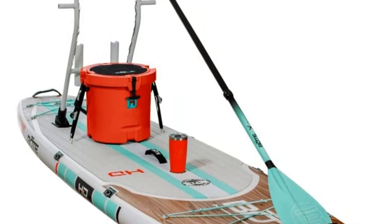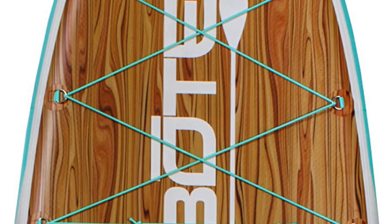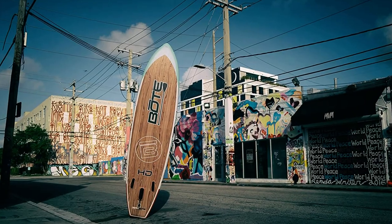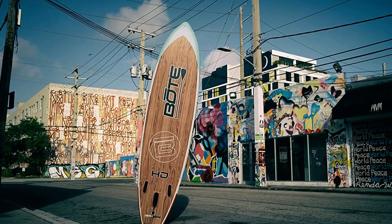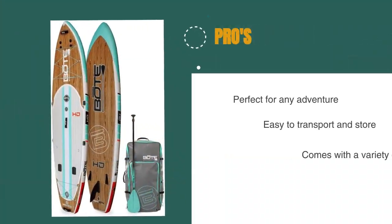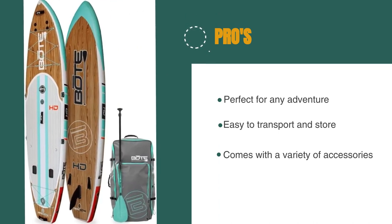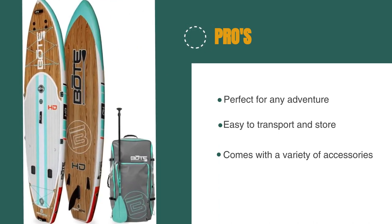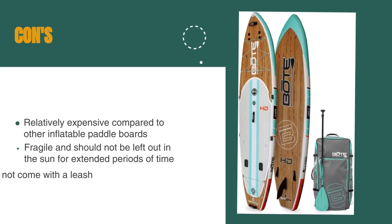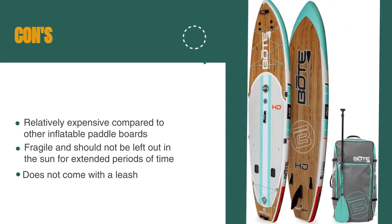The board also comes with a variety of accessories, including a three-piece adjustable SUP paddle, a removable Aero Center fin, and a travel bag. The pros are: it's perfect for any adventure, it's easy to transport and store, and it comes with a variety of accessories. However, it's relatively expensive, it should not be left out in the sun, and the board does not come with a leash.